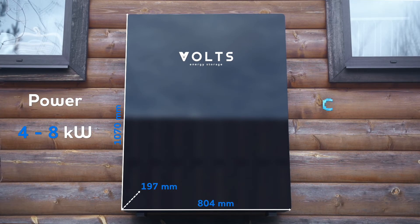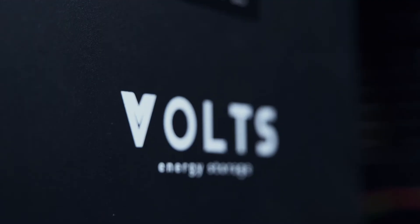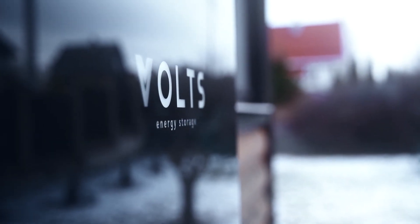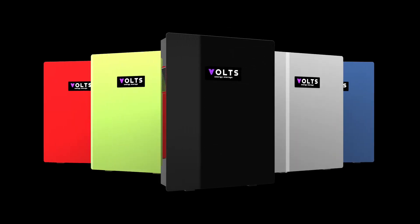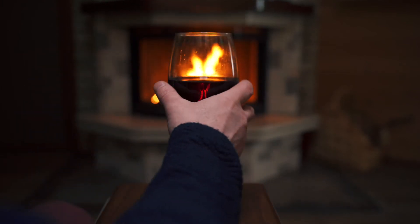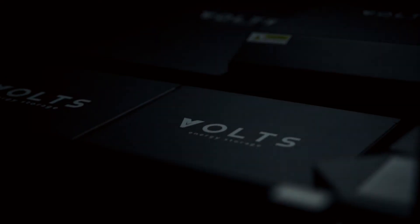Volts operates noiselessly and does not require a separate place for installation and maintenance. Modern design and numerous color solutions allow the device to fit in with any interior. Volts makes your home smart — manage the power supply system directly from your mobile phone.